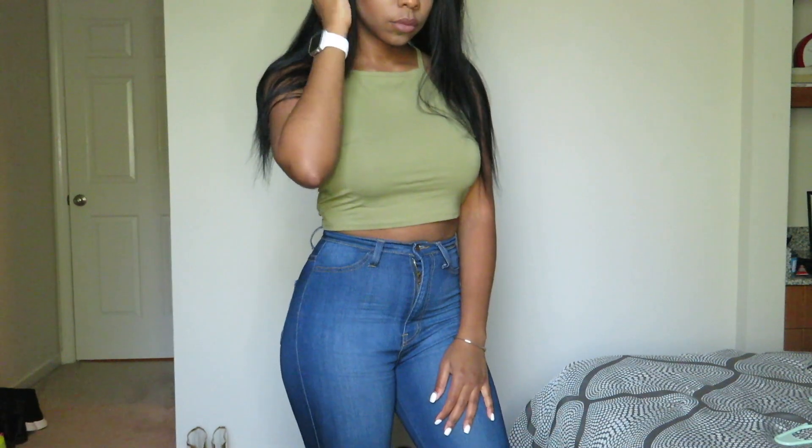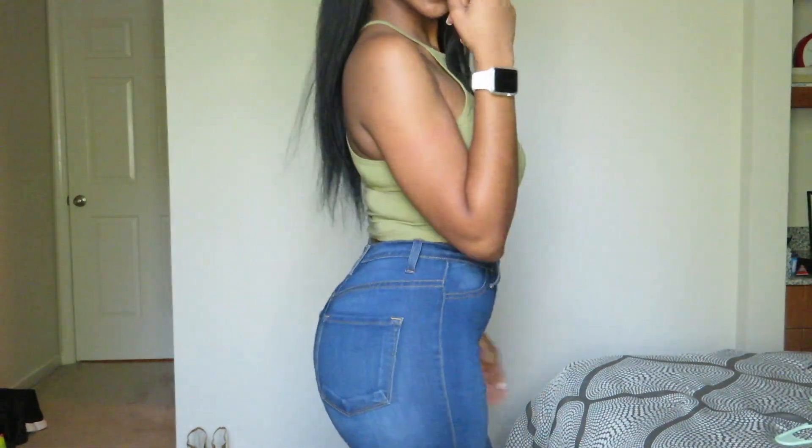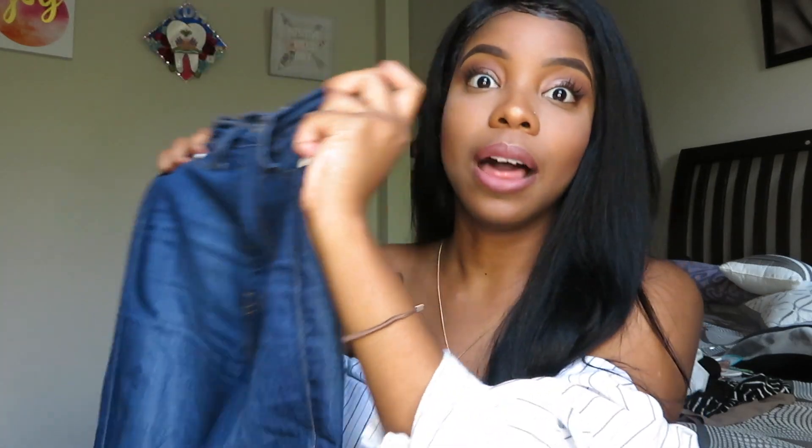The first item is the classic high-waisted jeans — just a classic pair in medium blue. I wear size 5 in most of their pants, and when I tell you these jeans are high-waisted to the max, this will suck everything up and sit under your waist like no one's business. These are probably one of my faves — I love, love this pair of jeans.